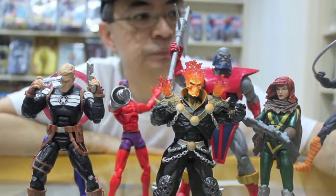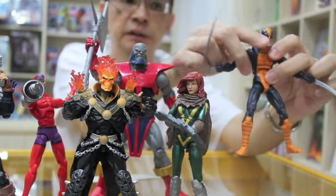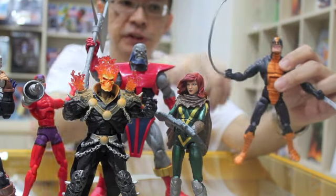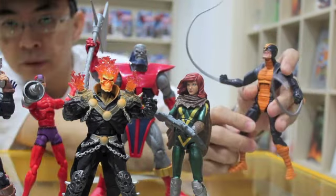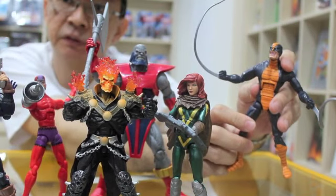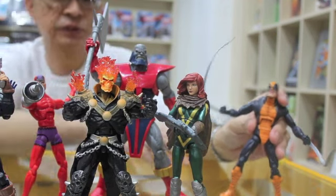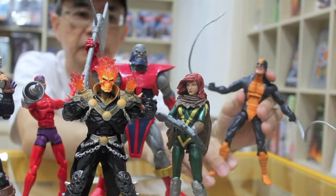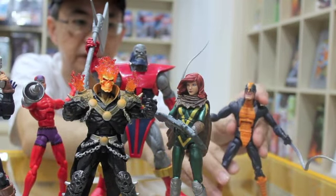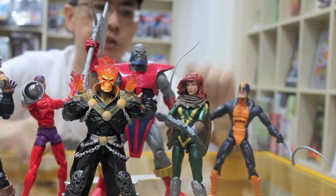Constrictor is also nice, particularly the headscarf and the features of his face. My director's wife actually likes this figure very much. I think it's the first time this figure was ever done by either Toy Biz or Hasbro, although he did come out in the Marvel Universe 3-inch scale last year.